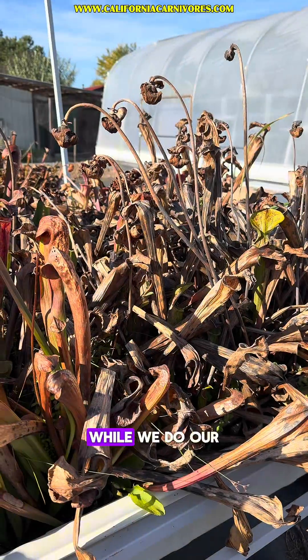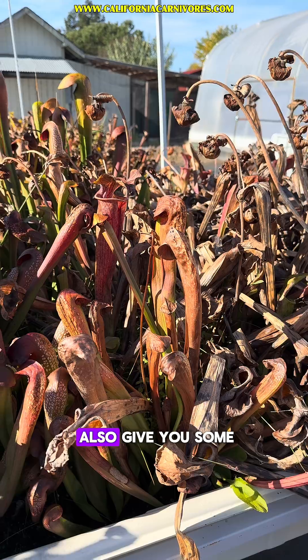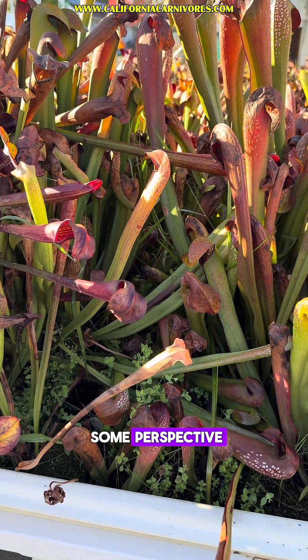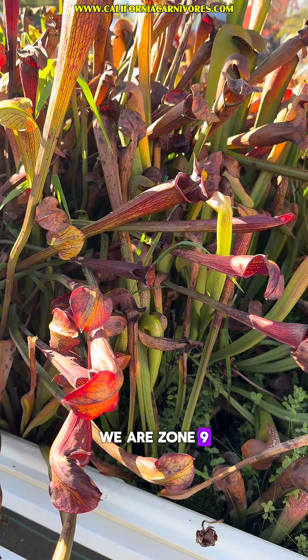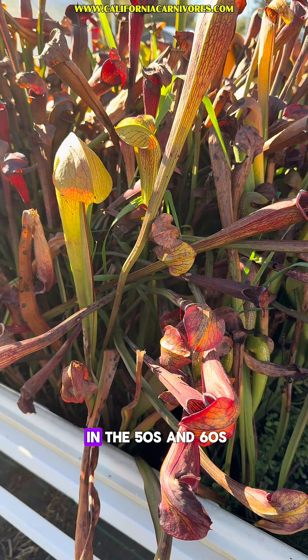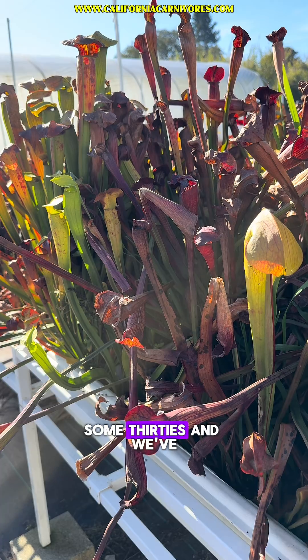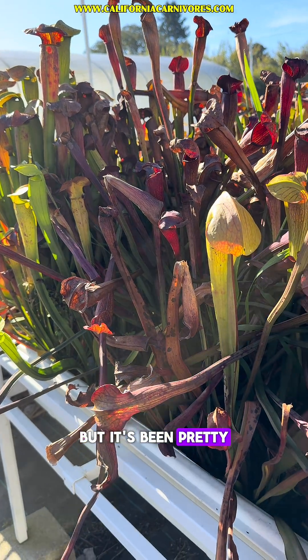Let's do our weekly plant progress report here at Kalkarin Farms. While we do our check-in, I thought I would also give you some information about our climate, just to give you some perspective. We are zone 9. Our days have been in the 50s and 60s, our nights generally in the 40s, some 30s, and we've had early rains this year, but it's been pretty dry since then.